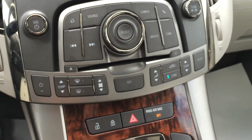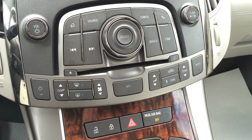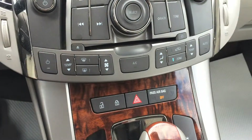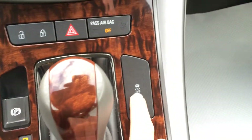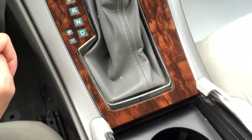Down below you have your temperature controls. You have front and rear defrost, AC, powered locks, passenger airbag indicator, traction control off switch, and a park button.